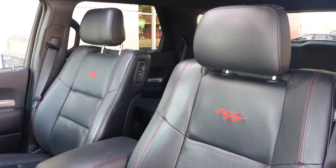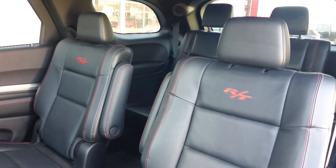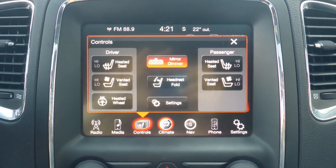Also Oscar, the interior features all leather seating with premium stitching and rear folding seats. As well, all seats and steering wheel are heated, along with ventilated front seats.